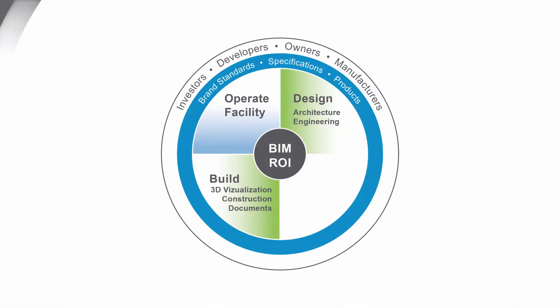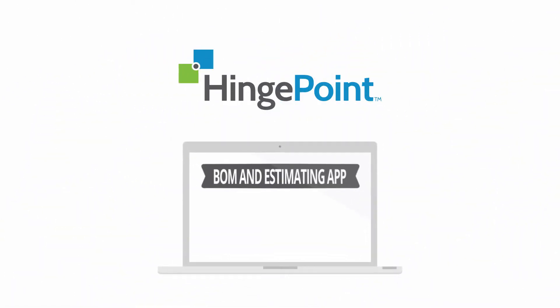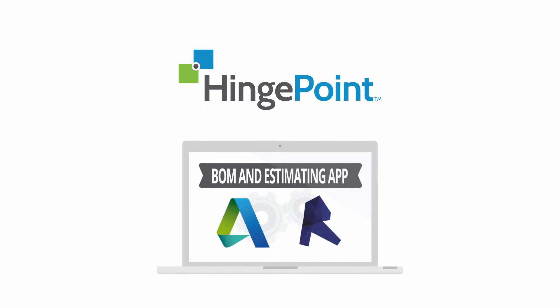Our solutions guarantee the return on investment by adding the missing step that we call the Bill of Materials, or BOM and Estimating Step. HingePoint now offers a BOM and estimating app that is simple to use and works seamlessly with Autodesk tools like Revit Architecture and Revit MEP.